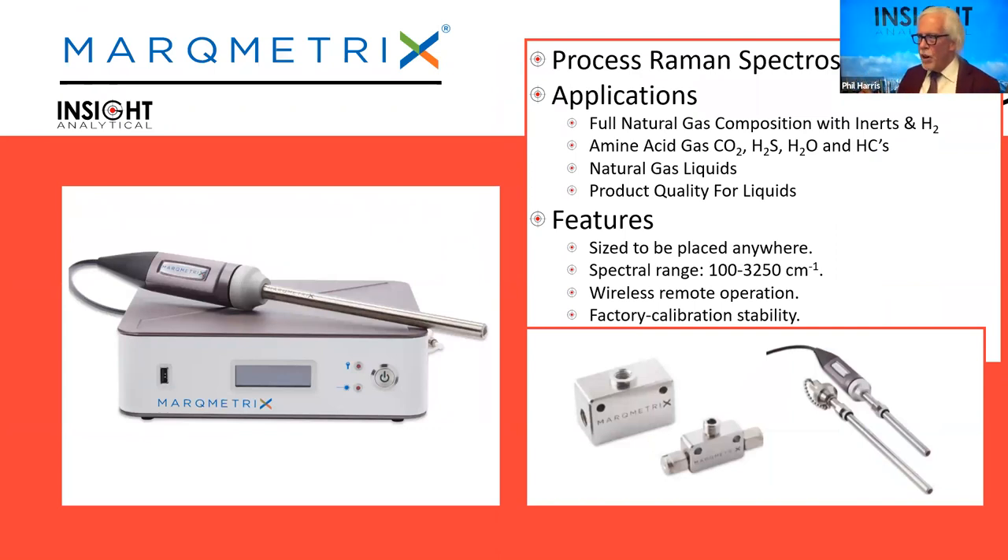We have the pleasure of working with Markmetrics on process Raman spectroscopy. Raman is a different type of spectroscopy than near-infrared but uses light to interrogate a sample and find out about its chemical composition. The unique thing about Raman is it can do inerts like nitrogen, oxygen, and hydrogen — all those homonuclear diatomics that near-infrared spectroscopy can't do. So we can do a full natural gas composition along with oxygen, nitrogen, and hydrogen. This is becoming important because pipelines are starting to look at adding hydrogen into their natural gas.